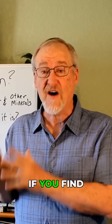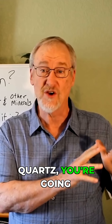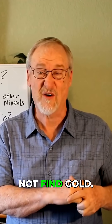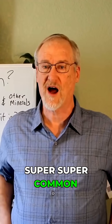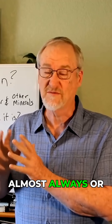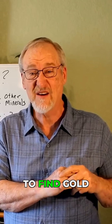Although usually if you find gold you'll find quartz with it, it doesn't work the other way around. If you find gold you're going to find quartz, but if you find quartz you may or may not find gold. Quartz is super common, but gold is really rare — that's why when you find gold you almost always find quartz with it, but if you find quartz you're not necessarily going to find gold with it.